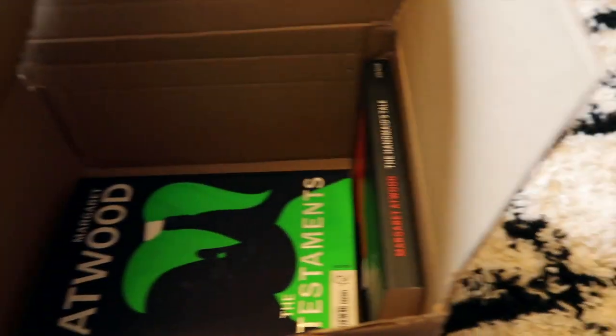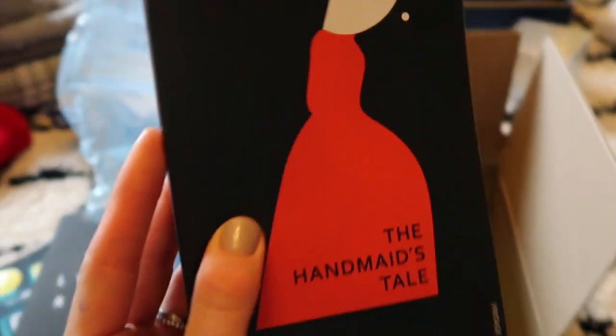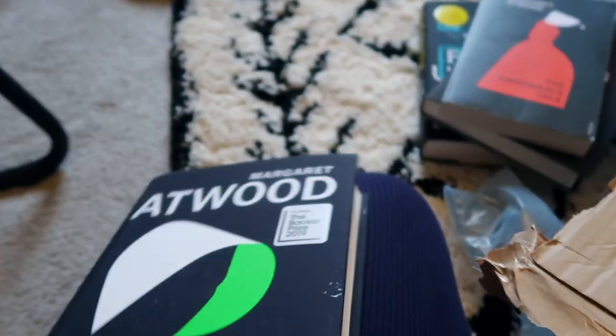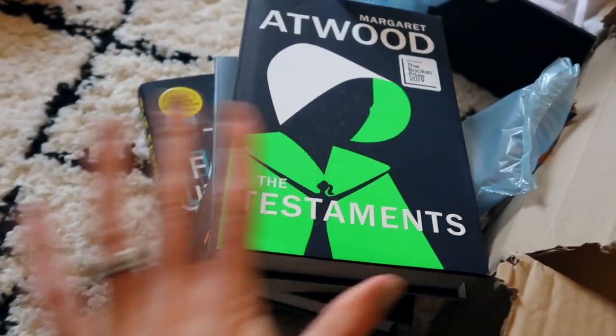I did read The Handmaid's Tale at university and I've watched the TV programme, but I want to read it again before reading Margaret Atwood's The Testaments. The only thing about ordering online is you can't check the quality like you can at Waterstones — the cover's a bit of a mess. I hate creasing books, I like keeping them in good condition. So I have those four books to read, and the book I'm currently reading is What Lies Within by Annabelle Thorpe.